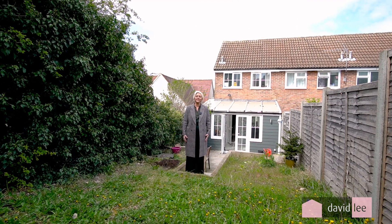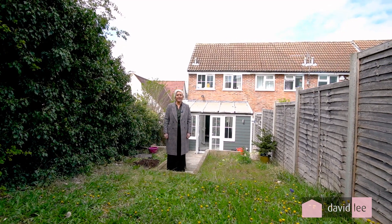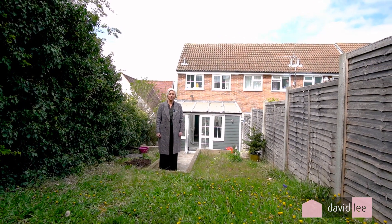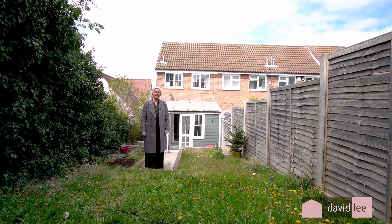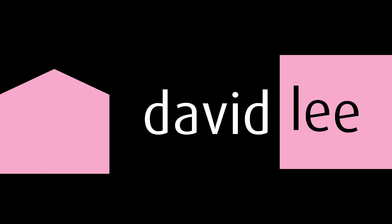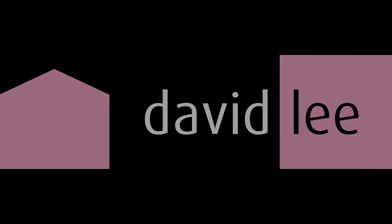I hope you'll agree that this is a truly fantastic property with so much to offer. If you'd like to see this, please do get in touch with us at 01279 657 666. Thanks for watching.